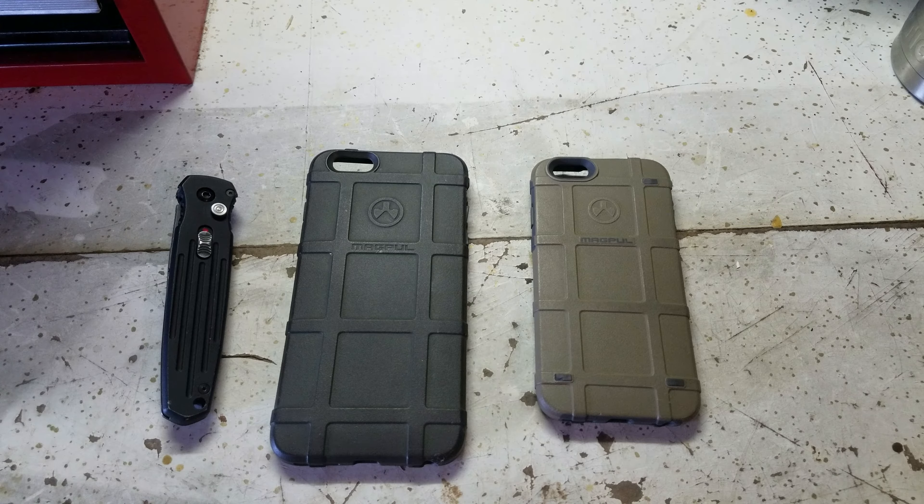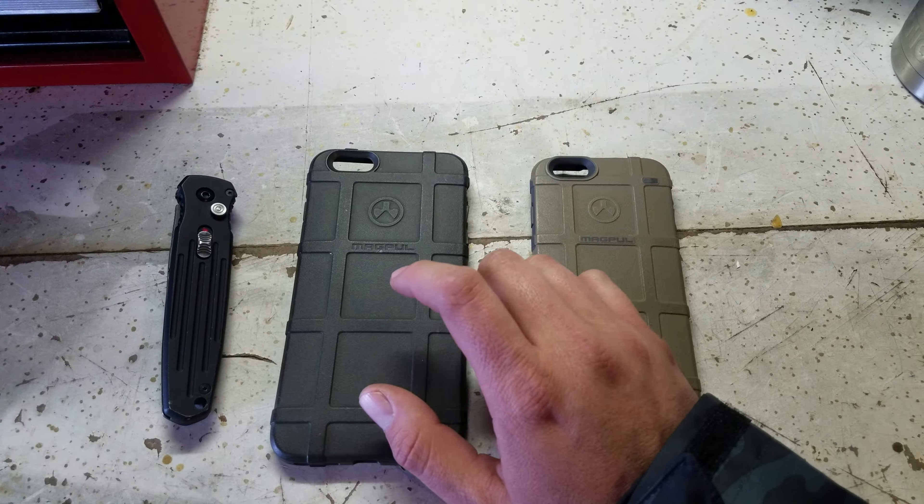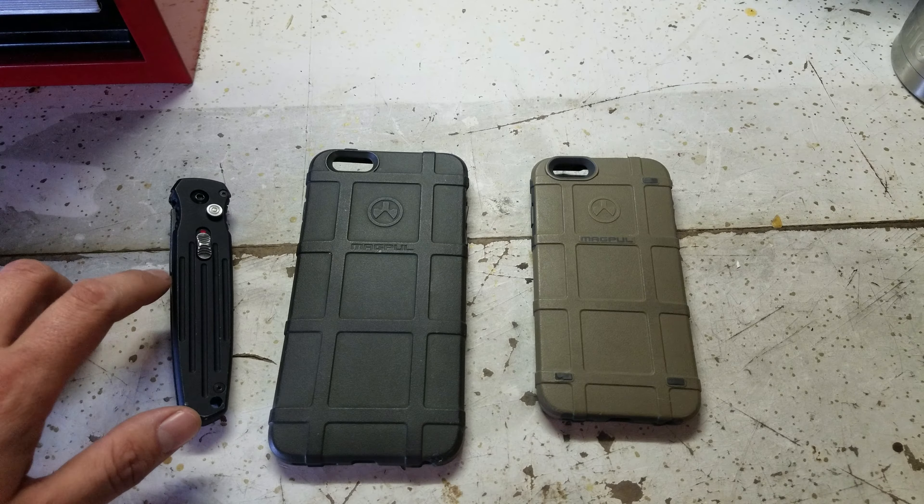Hey everybody, it's CapTactical666 and I'm here announcing some free stuff. I have two giveaways, or technically three giveaways. One's for the iPhone 6, one's for the iPhone 6 Plus case, and then we got the Gerber Auto Covert.